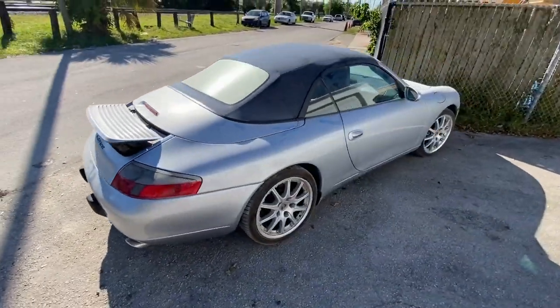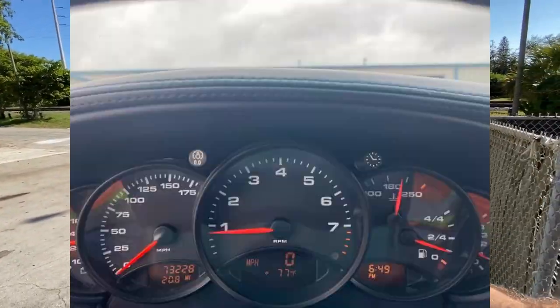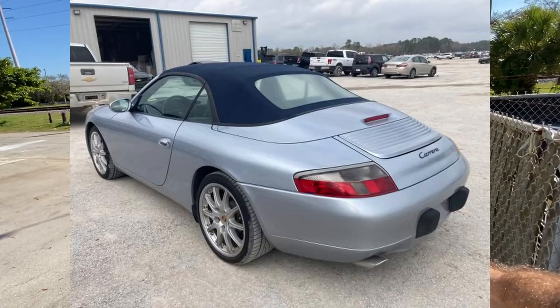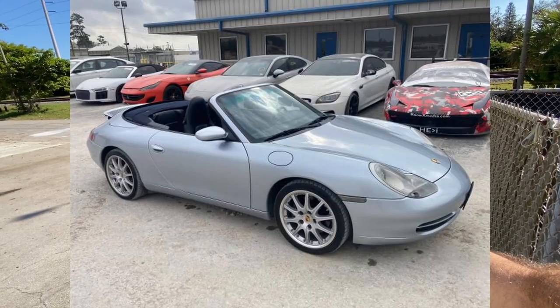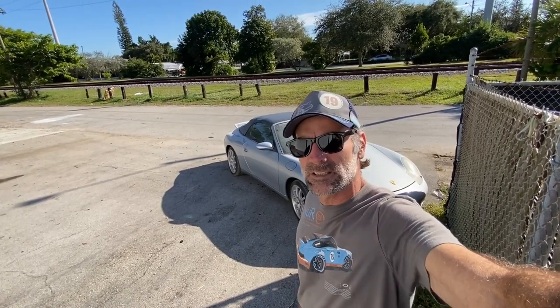I was hoping it would come with keys because the auction said keys are included. It's a running, driving car — they had a picture of the car running, with the top up and the top down. Obviously you can't do all that stuff without a key. But when the driver got over there, they said oh, there's no key, we can't find the key.